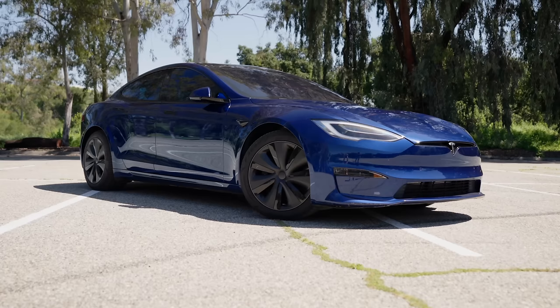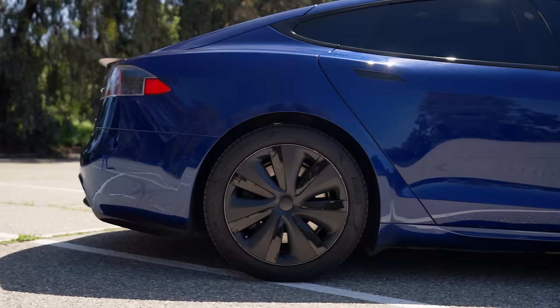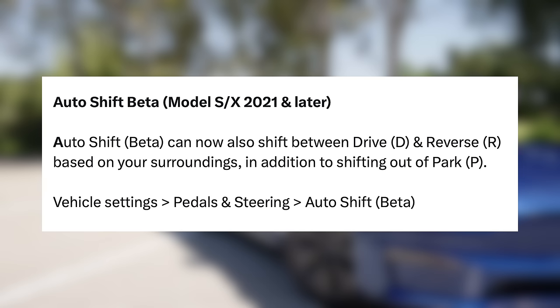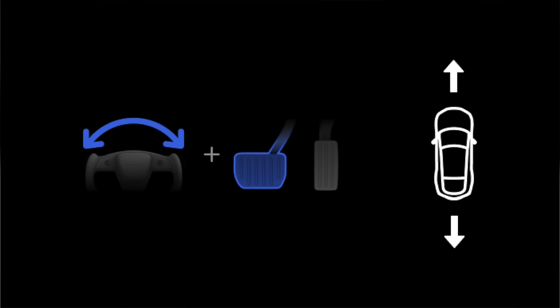They've also made expandable autopilot visualizations with a smaller map in the top right. I think it will give you multiple customizable options when parked or driving. For the auto shift out of park feature, this is now moving out of beta for the Model S and X, and moving into beta for a full auto shift feature. Auto shift beta can now also shift between drive and reverse based on your surroundings, in addition to shifting out of park — so when doing things like 3-point turns, you won't even need to shift on screen, as it will do it for you when you come to a stop and tap the brake.